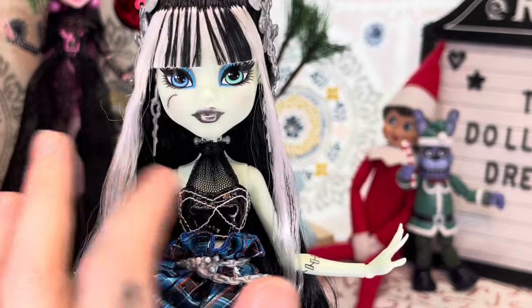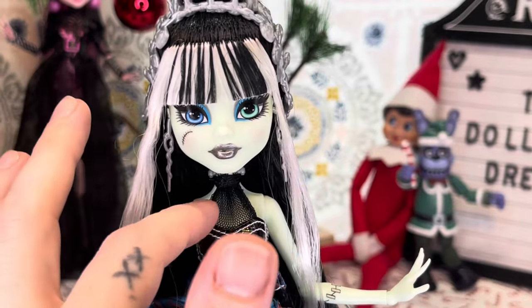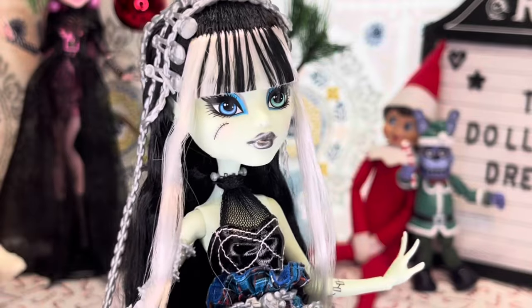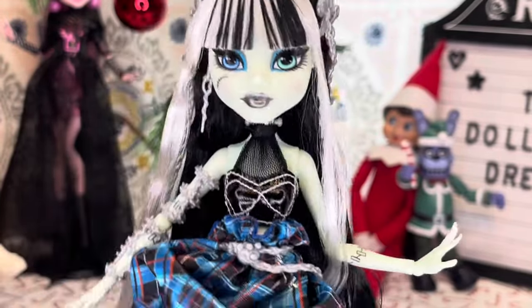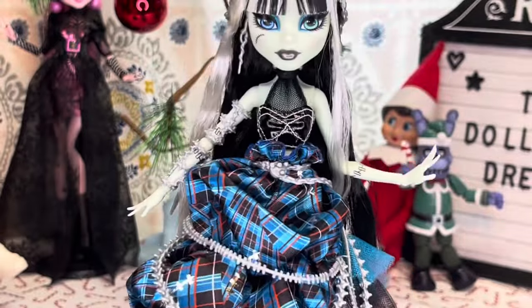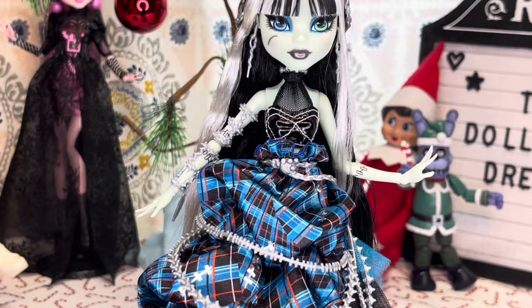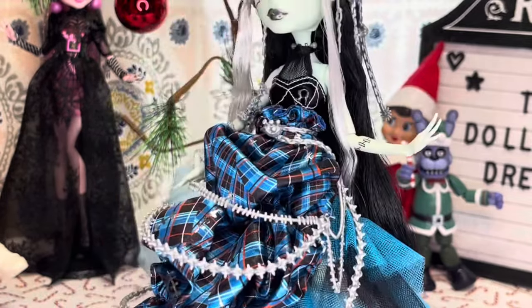Her top — this part down here — is that pleather type of material with white threaded trim, and then we have a mesh neck up here that ties in the back. That's really cool. I like that they have that instead of some elaborate sequin type of top, because I think it goes really well with this deconstructed-looking skirt.